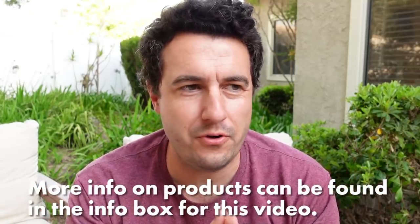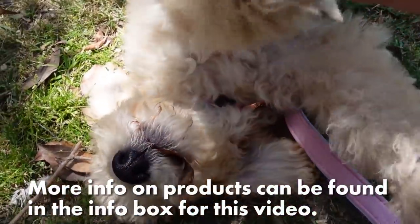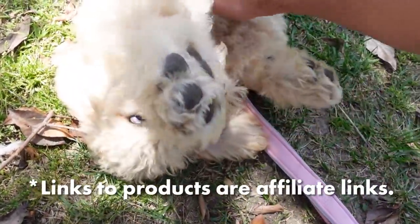Good morning, everyone. Today we are doing something a little different. We're going to talk about some of our favorite puppy products. For those of you who don't know, we have a golden doodle. She is 17 weeks old. Her name is Roo.